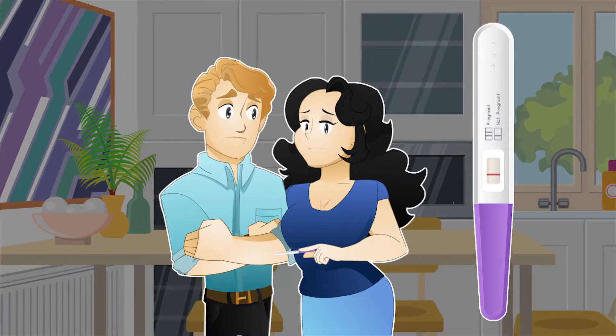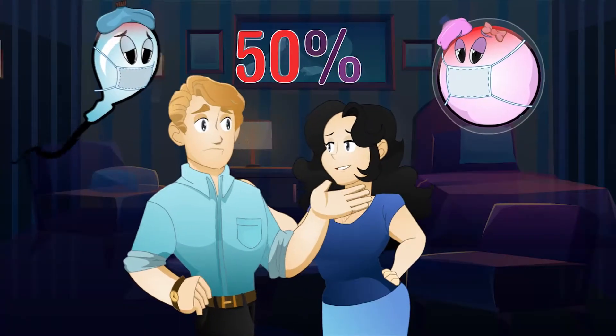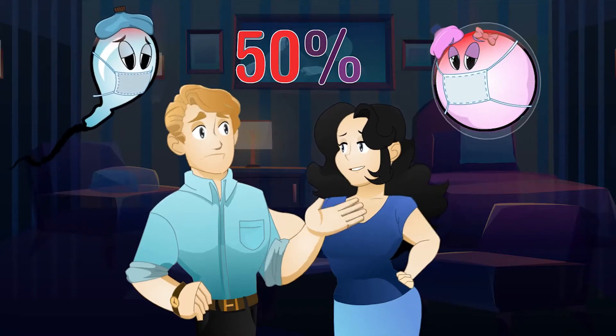When struggling with infertility, the man and woman share equal responsibility. There is a 50% chance each partner is part of the problem.